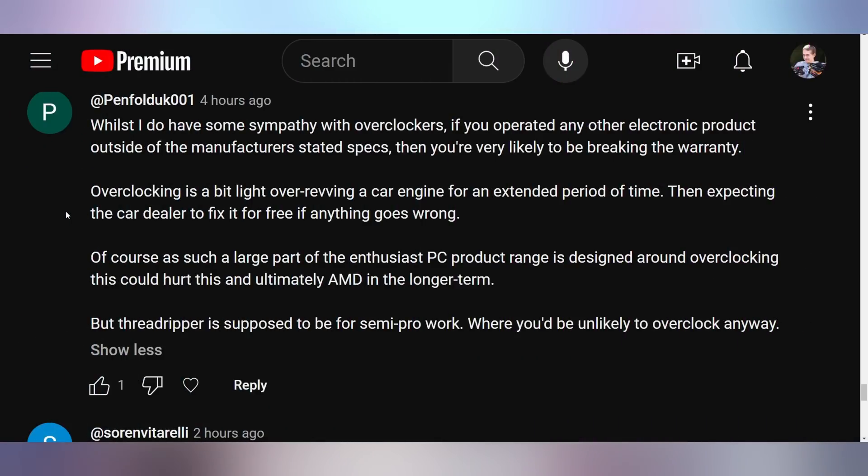Penfold5 says he has sympathy with overclockers: operating any electronic product outside the manufacturer's stated specs likely breaks the warranty — overclocking is like over-revving a car engine then expecting the dealer to fix it for free. Part of the problem is that RAM overclocking — like enabling Expo or XMP — is technically overclocking and can be used to deny a warranty claim, which is frustrating. It's like when you granny shift instead of double clutching and then they won't repair your Supra.